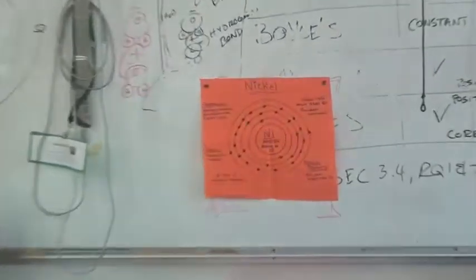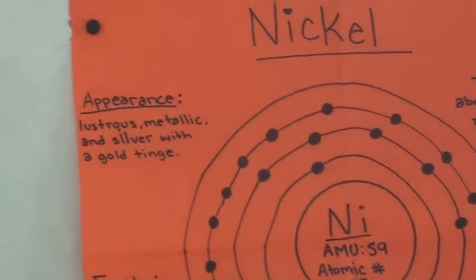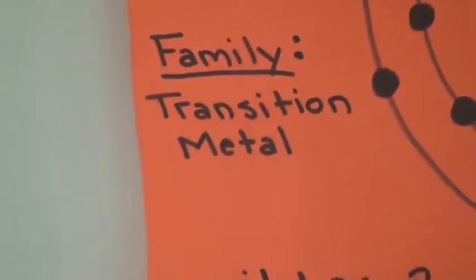My name is Valar Herrera. I am a freshman in Mr. R's integrated science class. My element is nickel. Nickel was traced back to about 3500 BC. The discoverer is unknown. It has two valence electrons and it belongs to the transition metals family. One special property of this element is that you can magnetize it — nickel is one of those three elements you can magnetize.